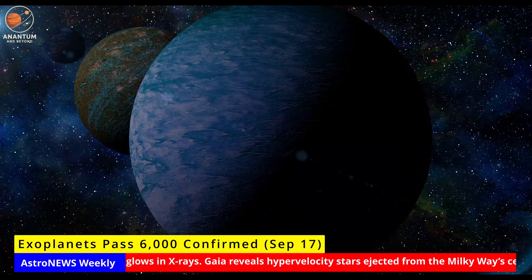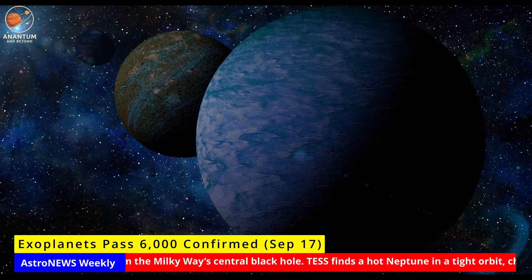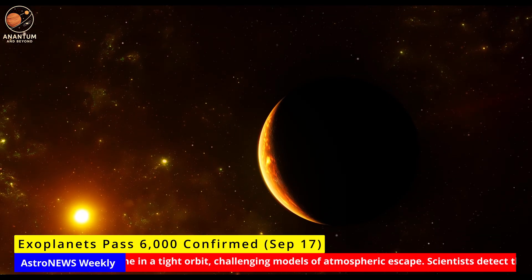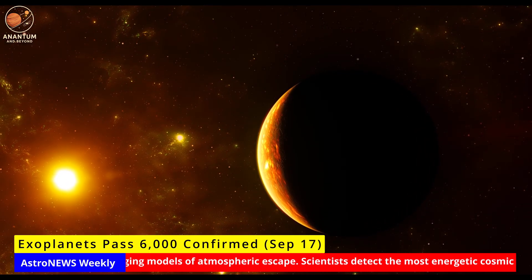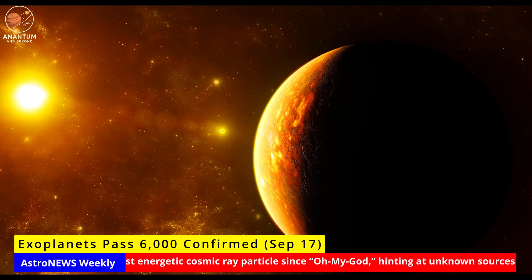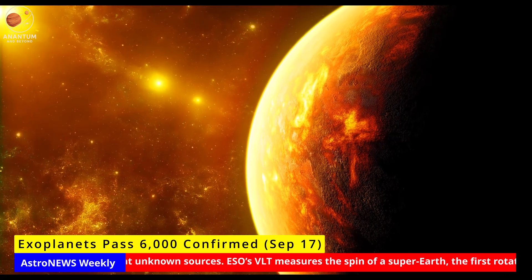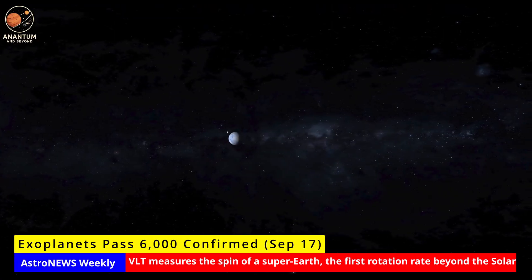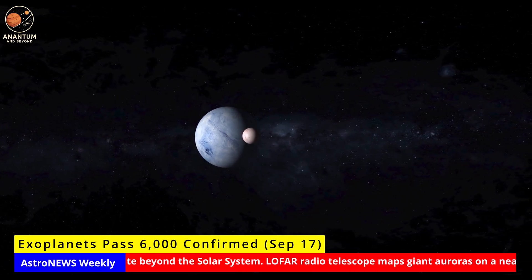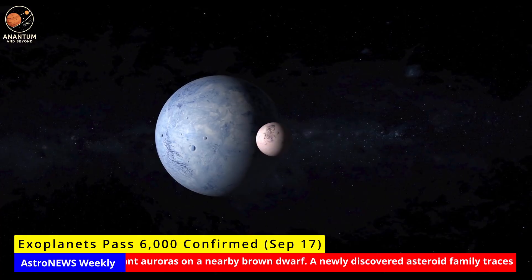Exoplanets past 6,000 confirmed. This week, NASA's exoplanet archive crossed a milestone: more than 6,000 confirmed planets beyond our solar system. The total comes from a steady stream of discoveries — transit light curves, radial velocity surveys, and even microlensing. Each new addition expands the diversity of known worlds, from hot Jupiters skimming their stars to compact Earth-sized planets around red dwarfs. Reaching 6,000 planets means we now have a robust dataset to study planetary populations. We can identify patterns — like how often Earth-sized planets occur, or how system architecture changes around different stars. This knowledge feeds directly into the search for habitable worlds, and sets the stage for the next era.